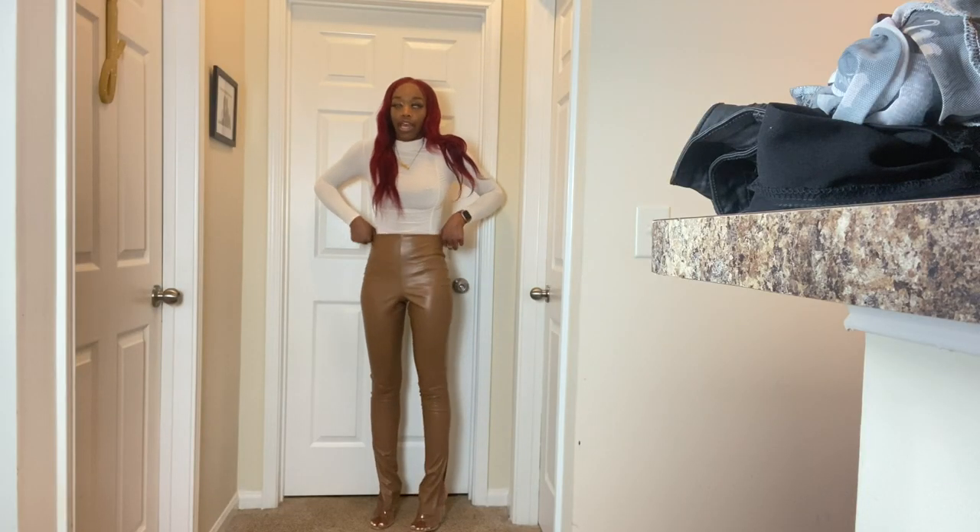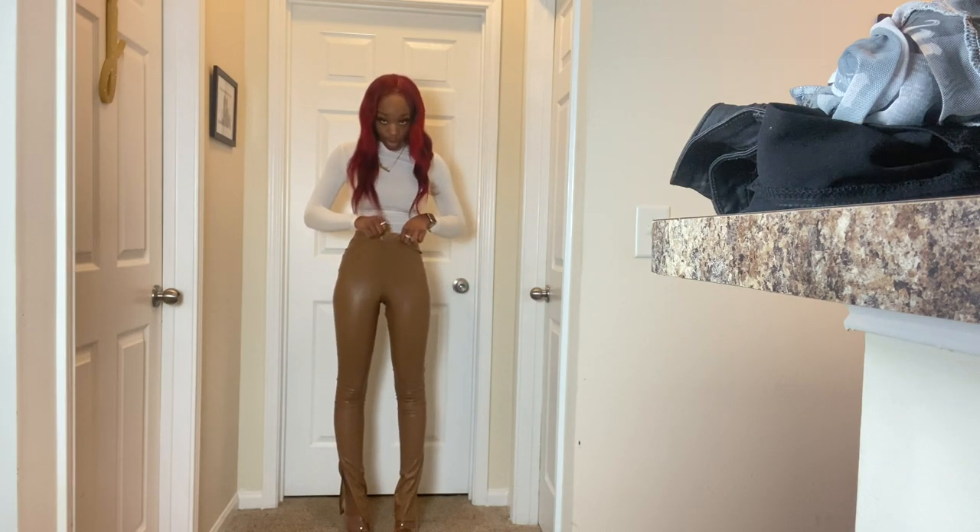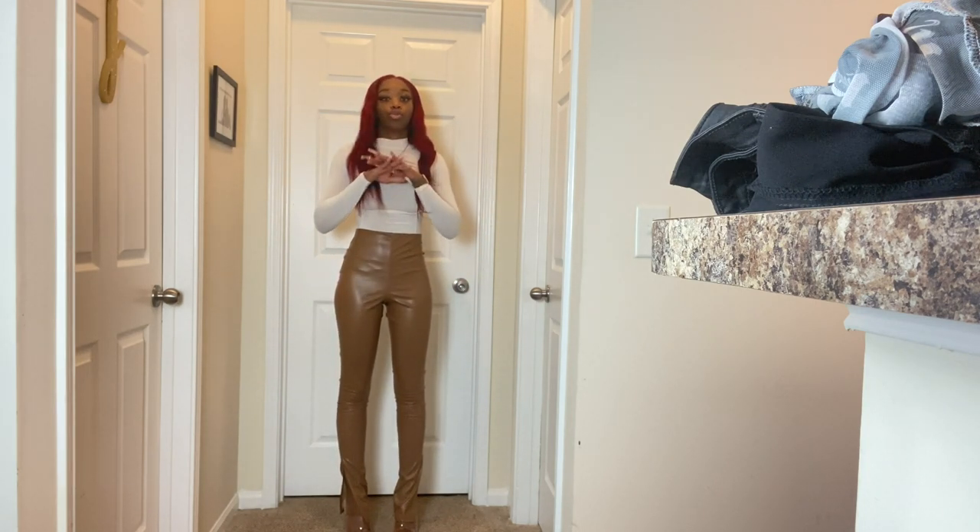These are a size UK four, size zero, and they actually fit true to size — they are very stretchy. I'm not sure what was up with those biker shorts, but these look really good.